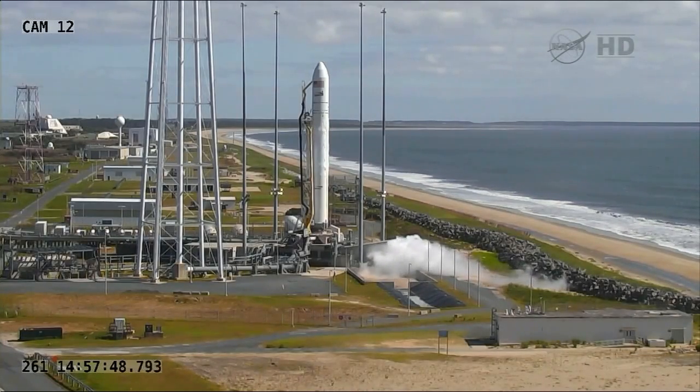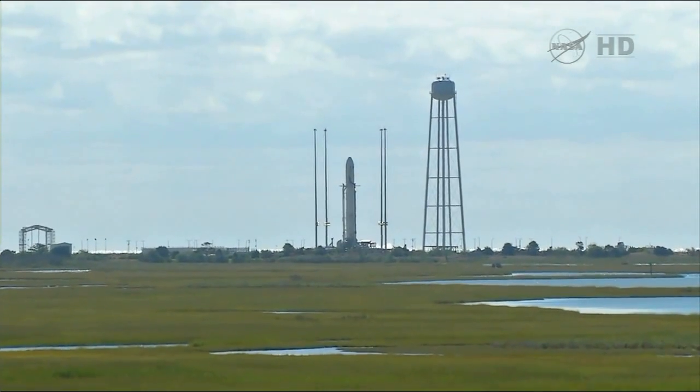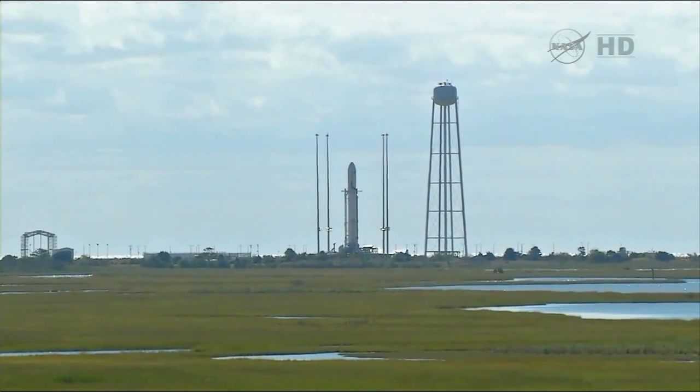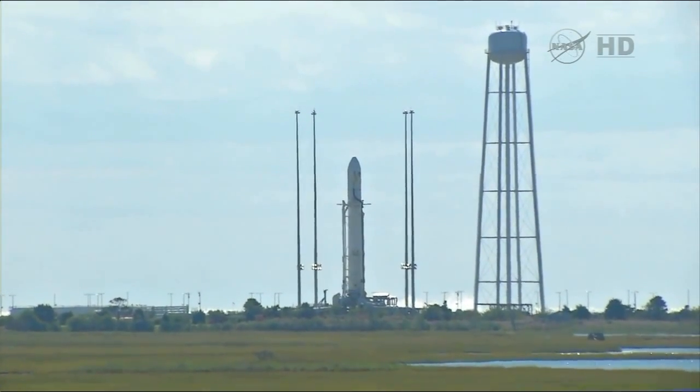T-minus 10 seconds. Standing by for engine ignition. 8, 7, 4, 3, 2, 1, come on.